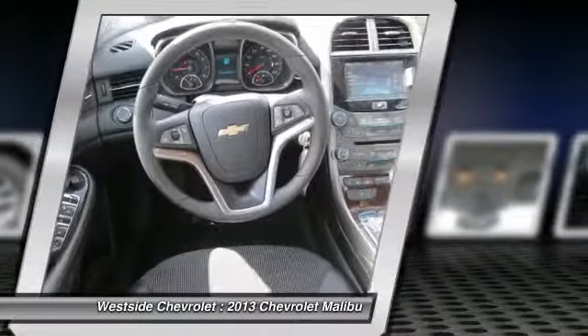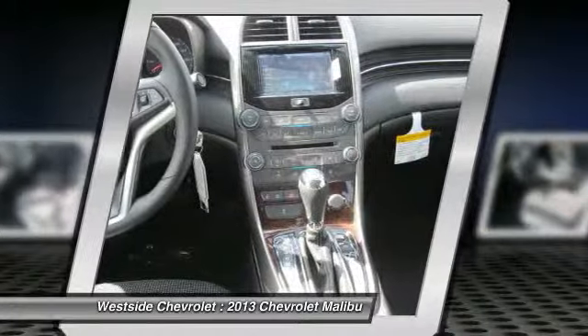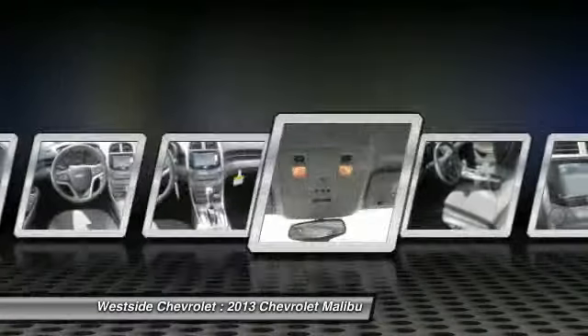Aluminum wheels, floor mats, cruise control, hands-free communication, and AM/FM stereo radio.